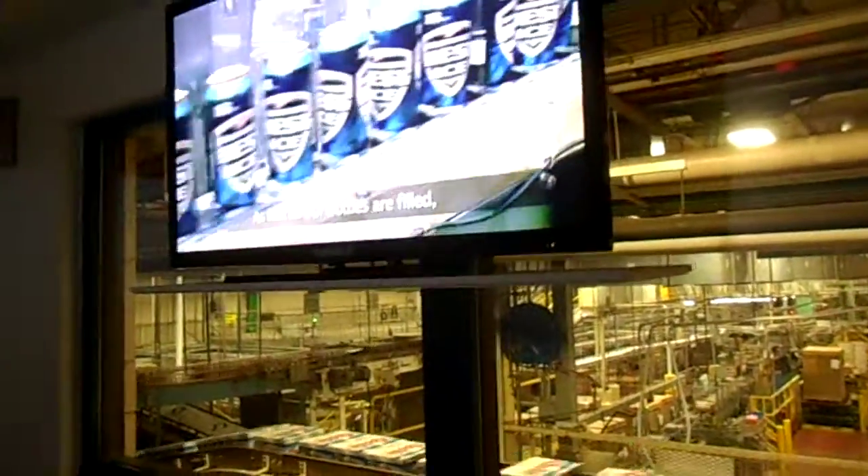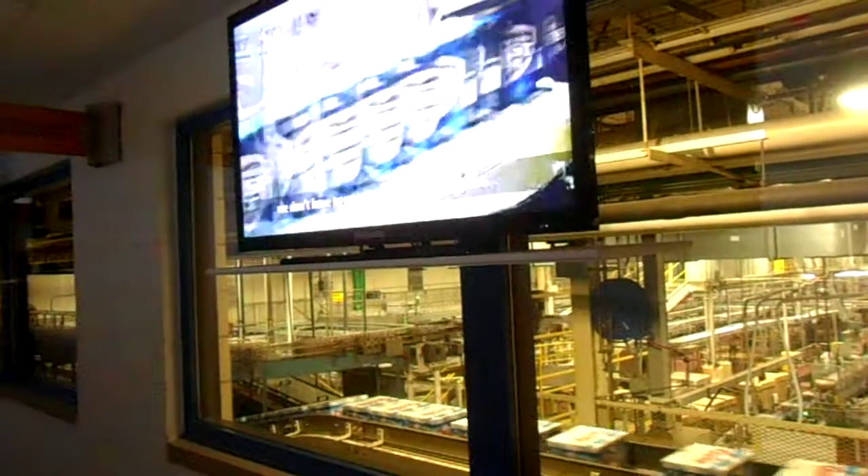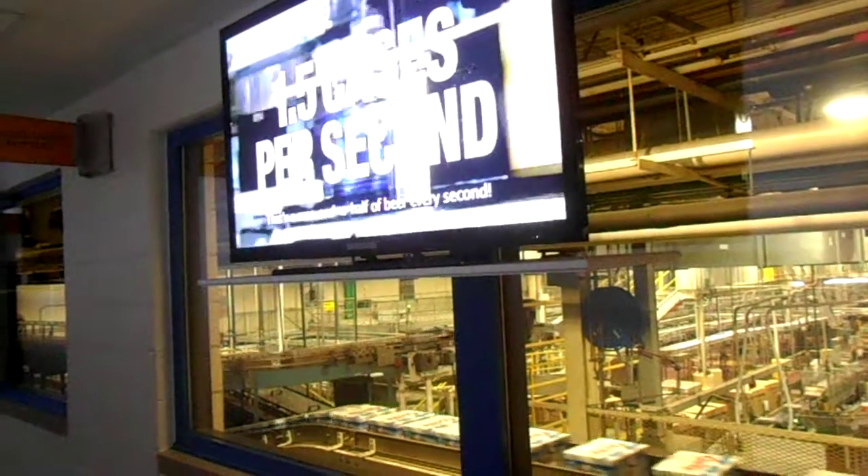As fast as our bottles are filled, our cans are filled even faster, in large part because we don't have to worry about breaking glass. This machine can fill up to 2,000 cans per minute — that's a case and a half of beer every second.